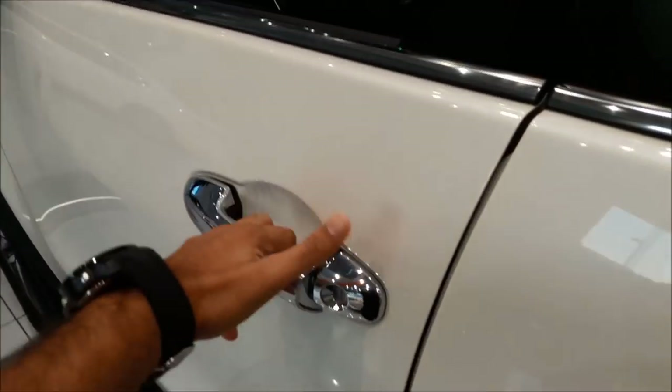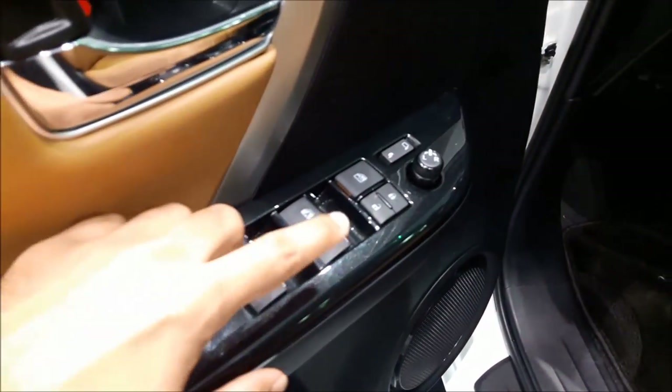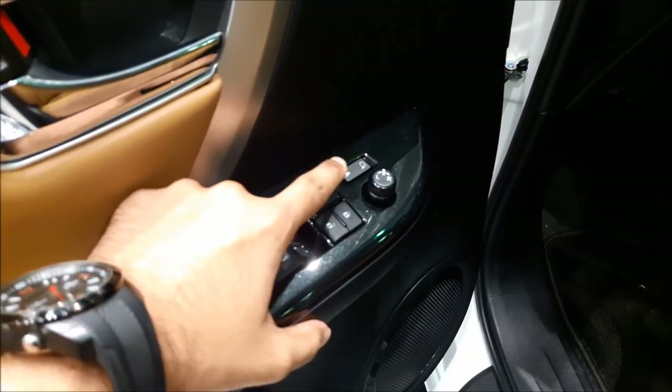Now let's check out the interior of the car. On the door you have all the window options — lock, unlock, side mirror adjustments, and side mirror folding. At the bottom you have the speakers and some good storage space and cup holders.